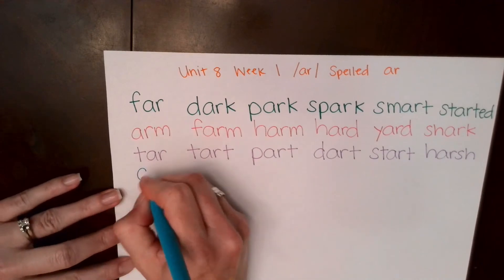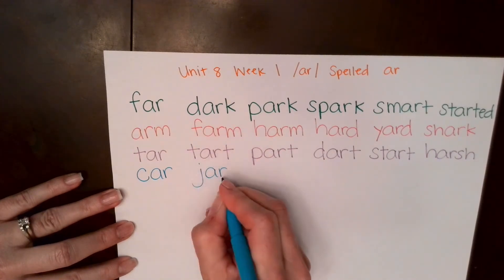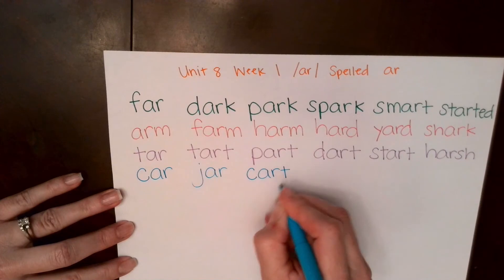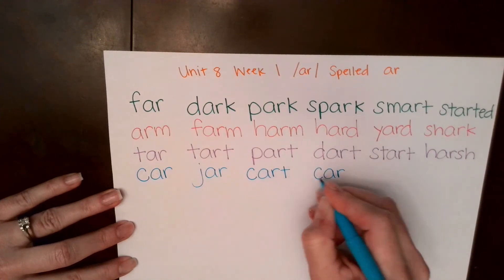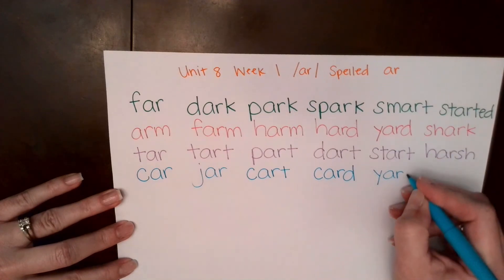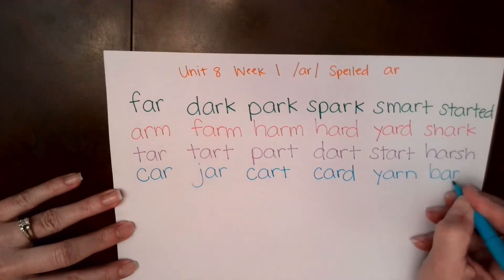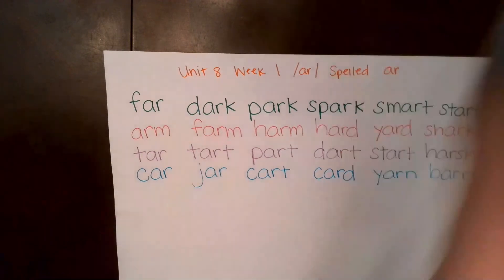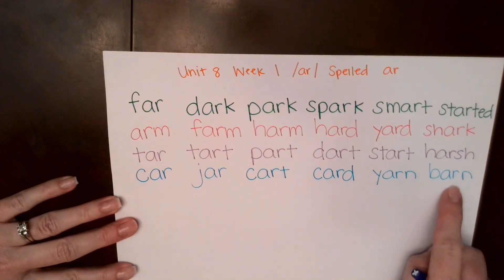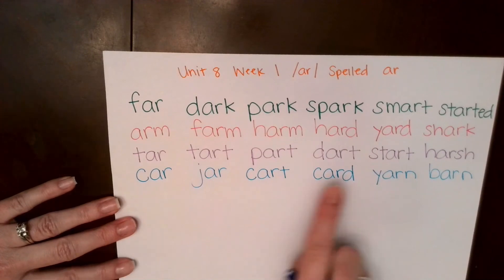All right, next row. K... R... car. J... R... jar. N... yarn. B... R... bar, N... barn. Good job. Let's read this row together: car, jar, cart, card, yarn, barn. See how the endings — similar beginnings, but the endings are different. That's why it's important to say the ending sound as well.